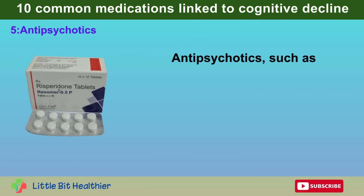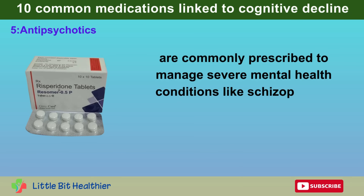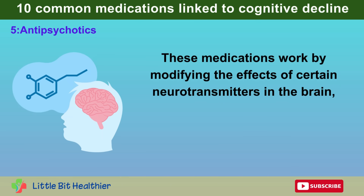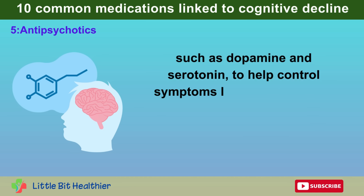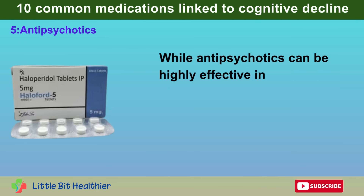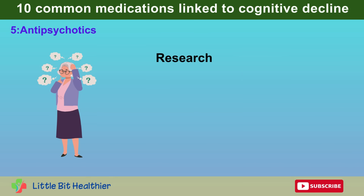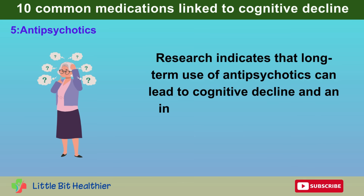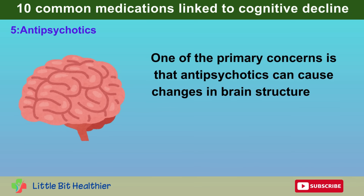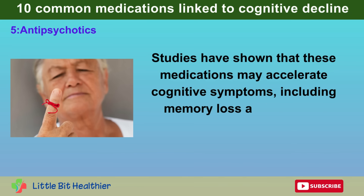Number 5: Antipsychotics. Antipsychotics, such as haloperidol and risperidone, are commonly prescribed to manage severe mental health conditions like schizophrenia and bipolar disorder. These medications work by modifying the effects of certain neurotransmitters, such as dopamine and serotonin, to help control symptoms like hallucinations, delusions, and mood swings. While antipsychotics can be highly effective, prolonged use has been associated with significant risks to cognitive health, including cognitive decline and an increased risk of developing dementia. Studies have shown that these medications may accelerate cognitive symptoms, including memory loss and impaired thinking.